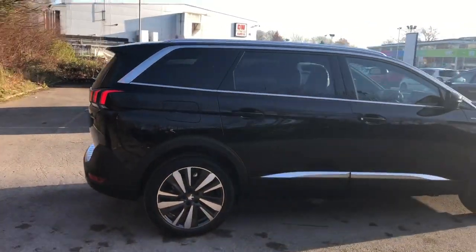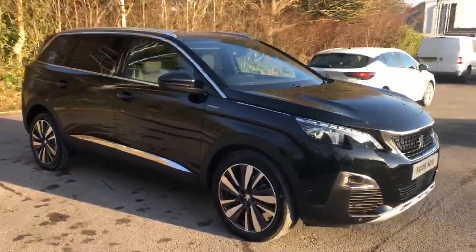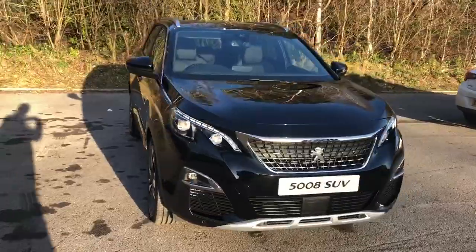And there we have the brand new Peugeot 5008. To arrange a viewing or book a test drive, please contact Pentagon Peugeot at Lincoln Tritton Road. Thank you.